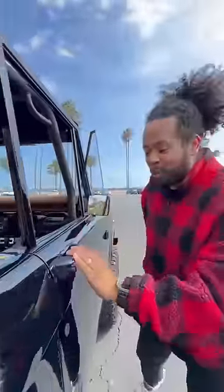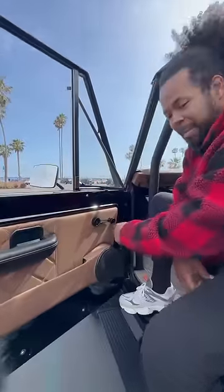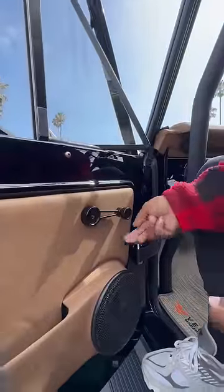Up top you get custom mirrors, custom door handles, and whenever you open the door you get deployable steps. My favorite part is this — it may look like a traditional way to roll up your window but it's actually a switch inside.